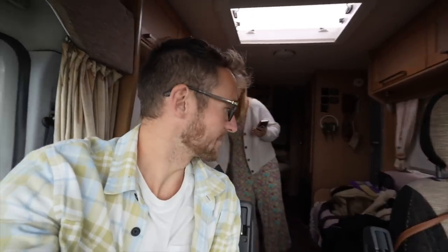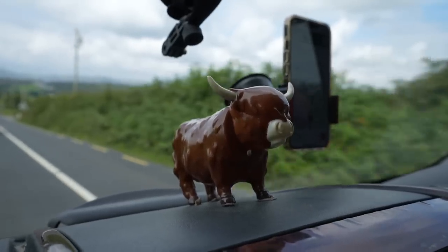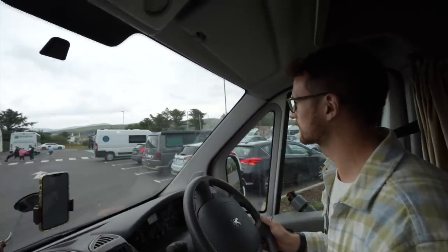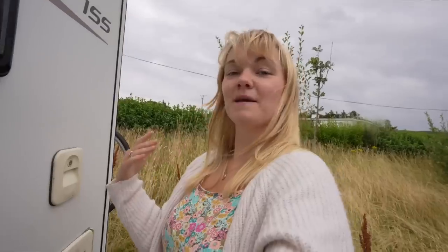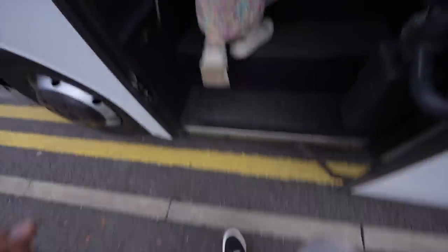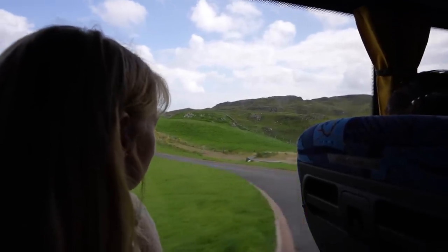It seems like the heatwave that's been hitting the UK is now well and truly over and we're seeing what Ireland weather is usually like — grey and starting to rain. But nonetheless, we're out exploring today. There seems to be lots of really good motorhome parking, which is a good sign. The Slieve League visitor car park is actually still about a 45-minute walk away, so instead of doing that, we're going to jump on one of the buses that runs from here — it takes 10 minutes to get to the cliffs and costs about six euros per person.